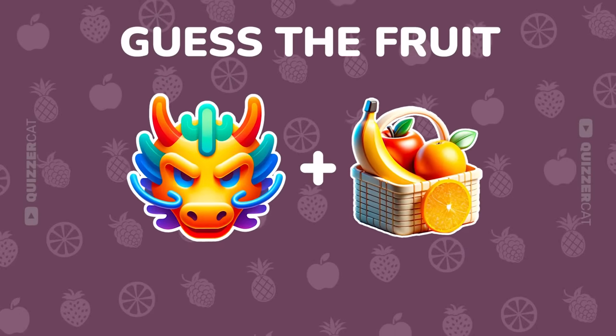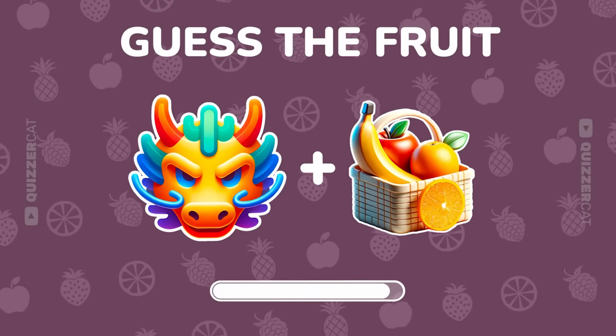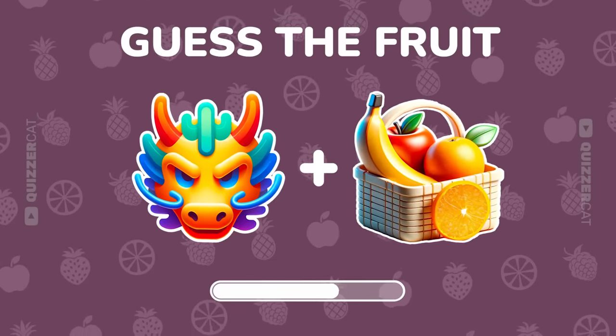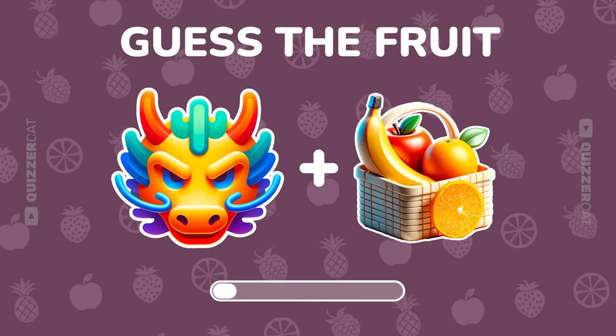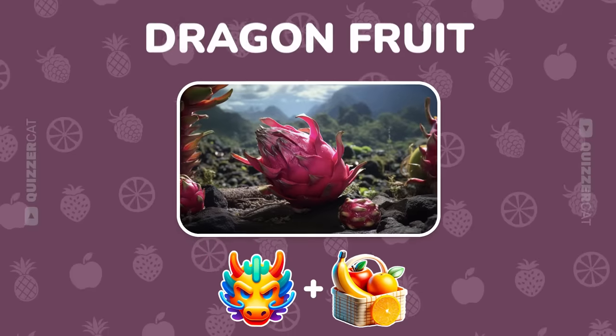Next, crack this emoji code. You got it. It's dragon fruit.